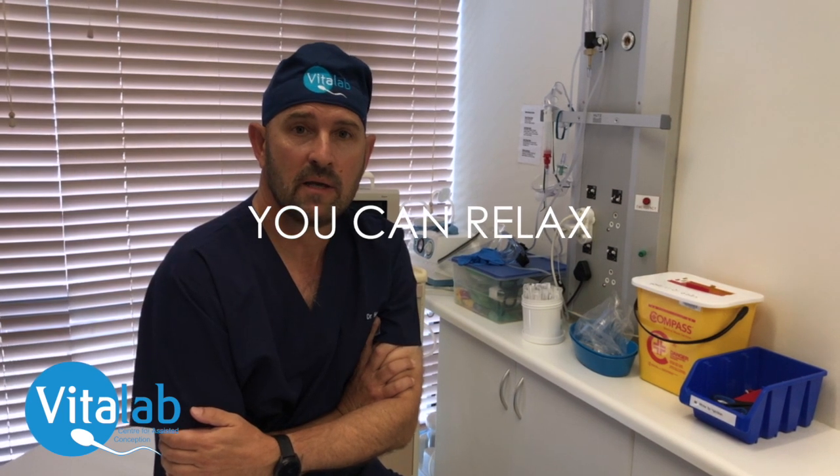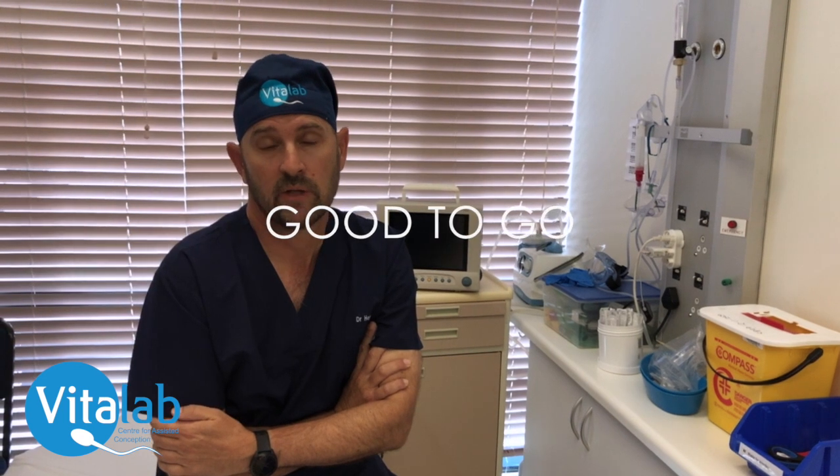You will be breathing on your own but will be properly monitored by the doctor. It is very important that you understand that you won't feel or remember anything of the procedure. After the procedure, which takes about 5-10 minutes, you will be taken back to the ward where you will be monitored by the nursing staff to make sure that you are safe after waking up, and then you will be discharged.